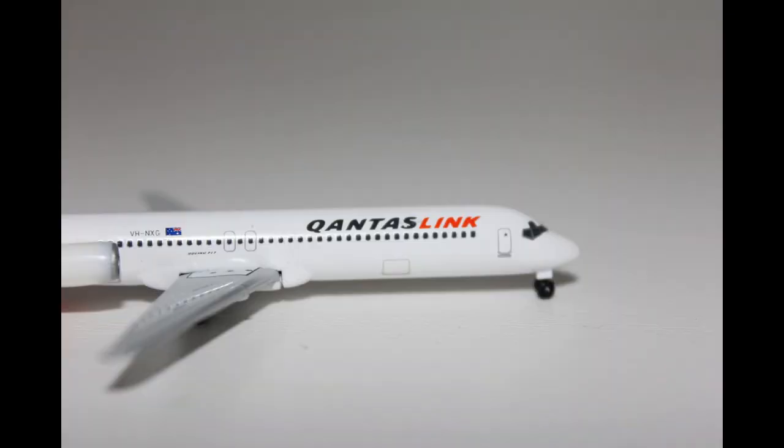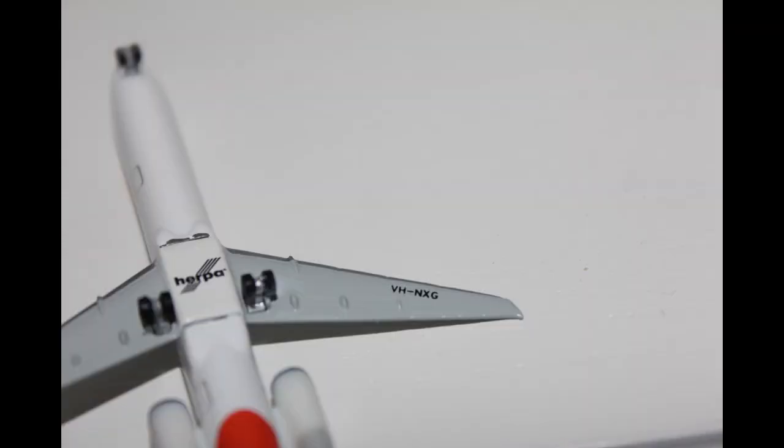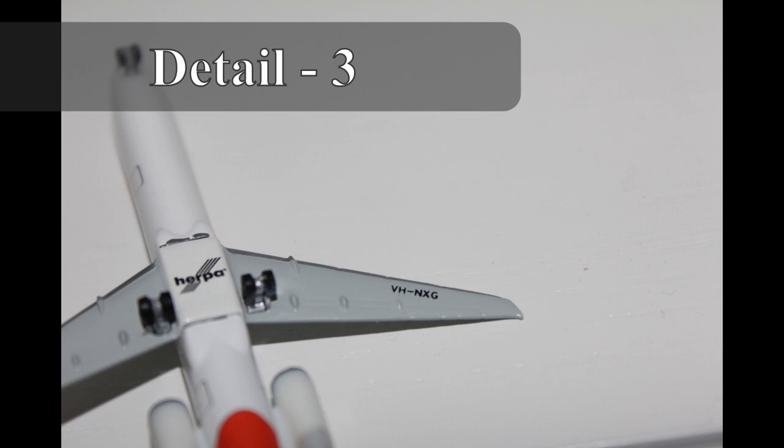Moving on to the detail of the model, and this is where I reckon Herpa falls a little bit short. There isn't very much detail on the wings because you can't really see the flaps, slats and spoilers. And same with the landing gears, especially the rear landing gears. So that's why I give the detail for this model a 3 out of 5.